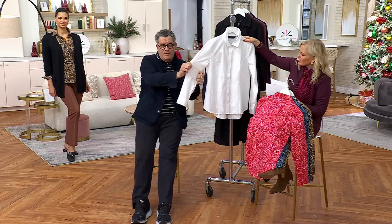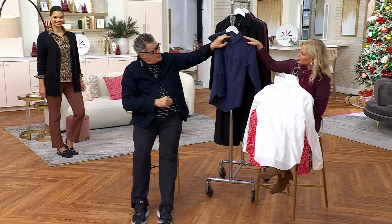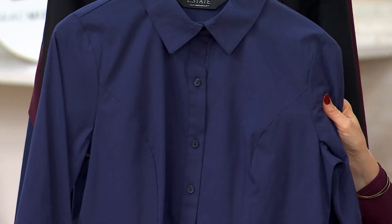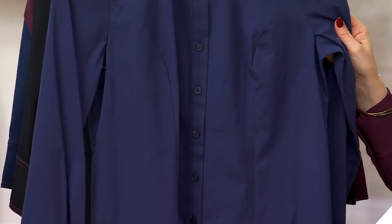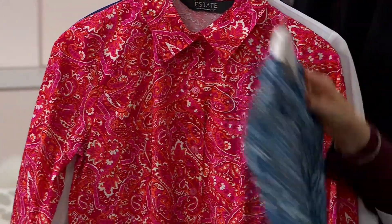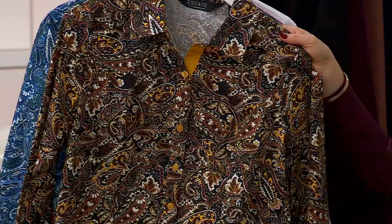It's a Black Friday sale price — a Black Friday sale day on a classic. So dark navy, bright white, red paisley. Here's your blue paisley. Wow, that's so pretty. And then Michelle is in the yellow paisley.